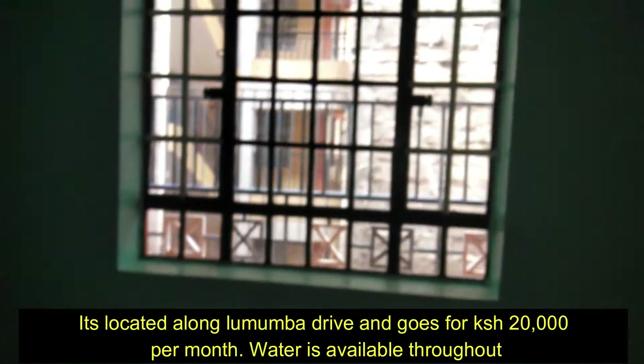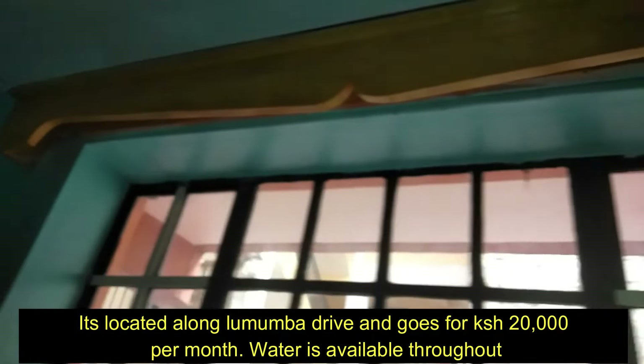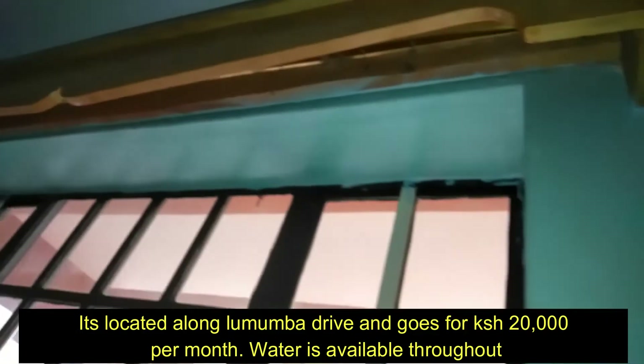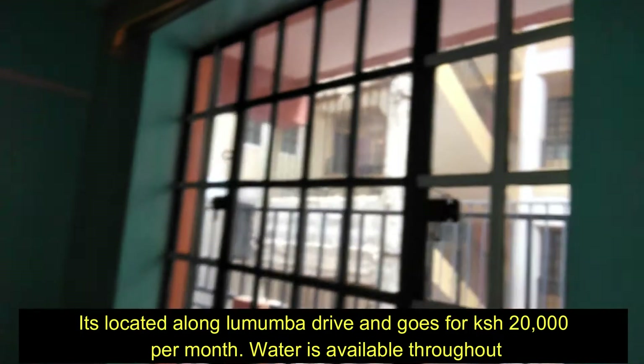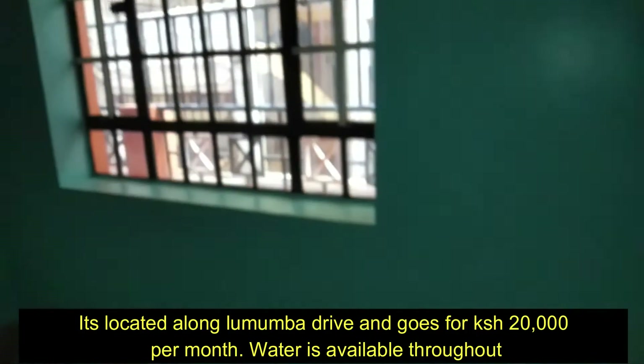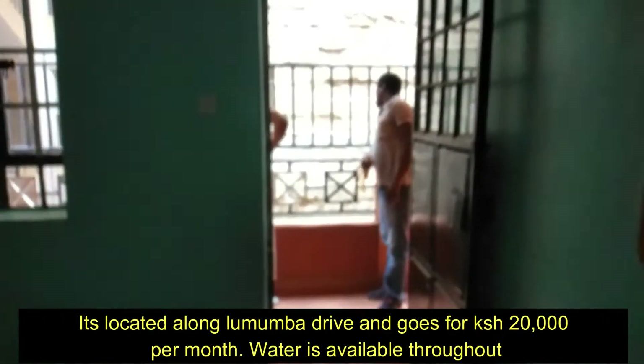You can see the wall, and this is the window. Let me show you the curtain box — this one has a curtain box, a very well-done curtain box. You can see how spacious the sitting room is.